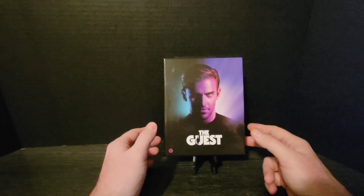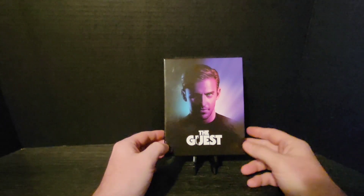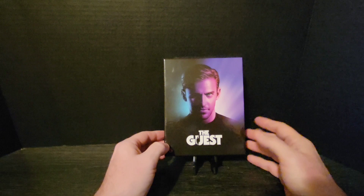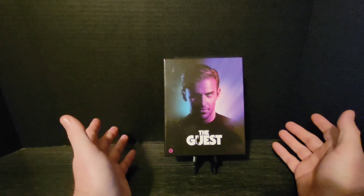Now this is a fun movie. It does star Dan Stevens and Sheila Kelly. Basically it is about a gentleman that shows up to this woman's house to pay tribute to her fallen son that he says he was in the military with. And then all sorts of things happen afterwards.